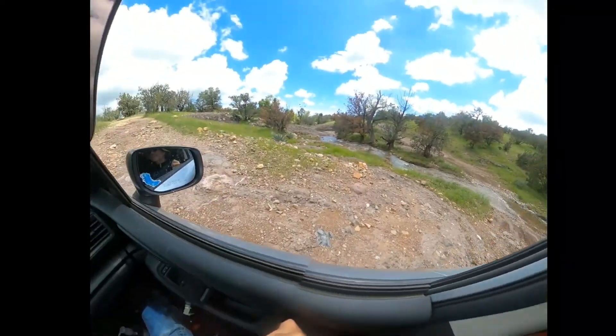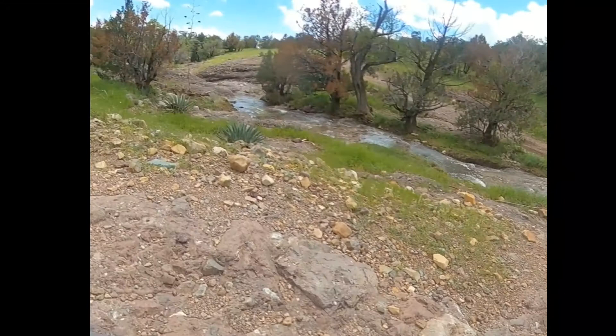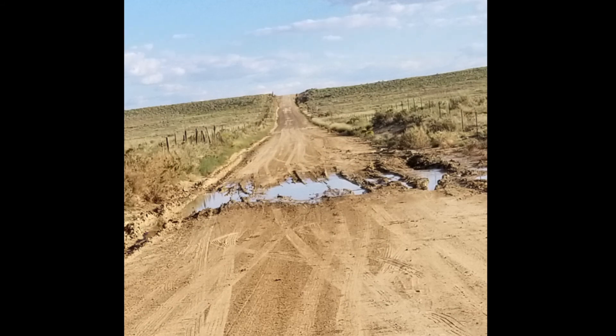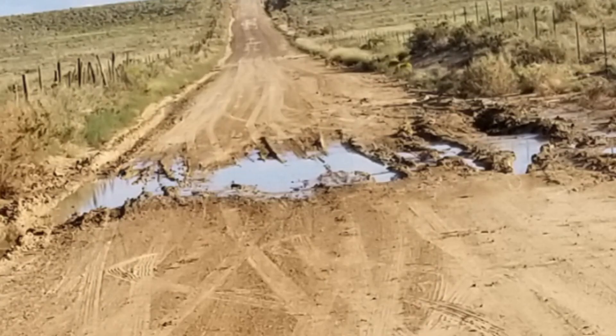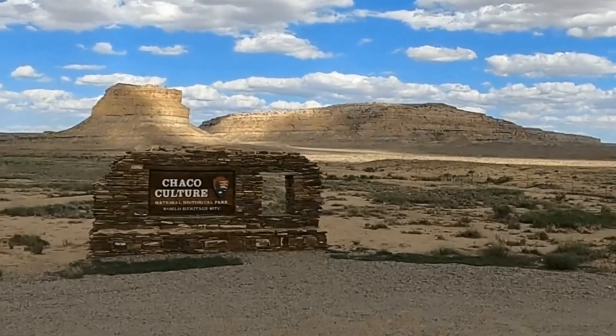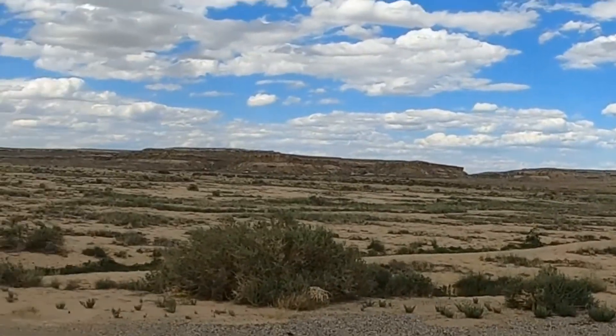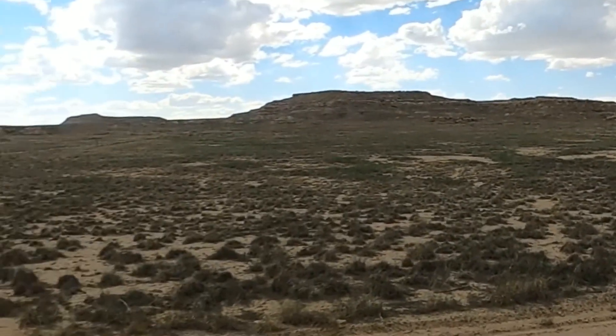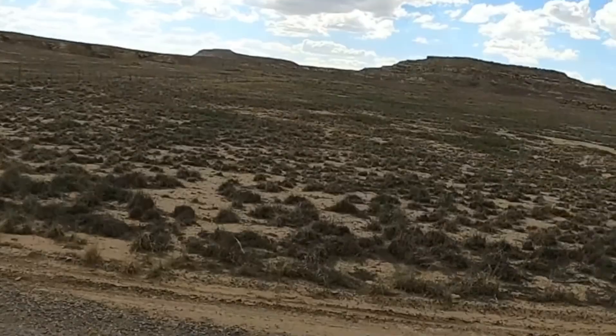It's a rocky terrain here. We're getting close to Chaco Canyon, and it's one real dicey spot to get out of — we need to leave before more rains.